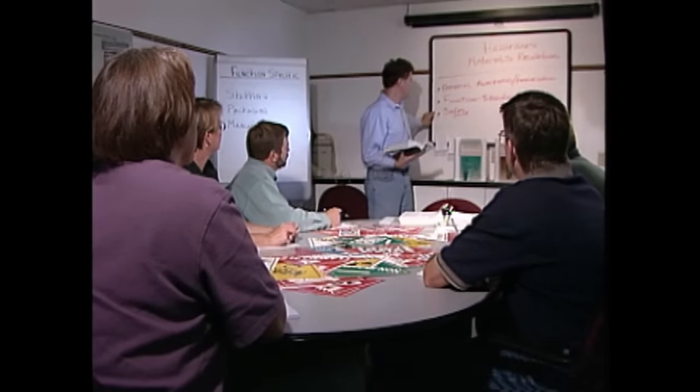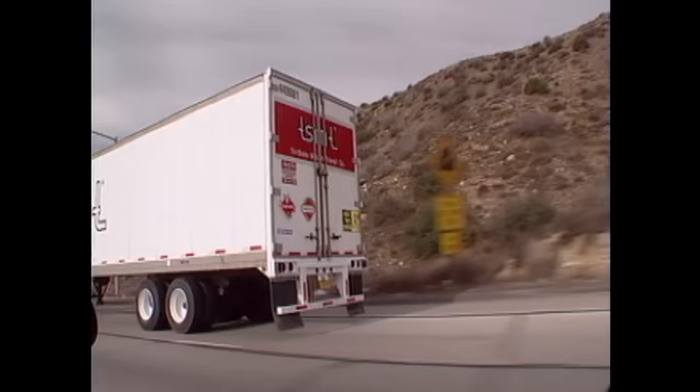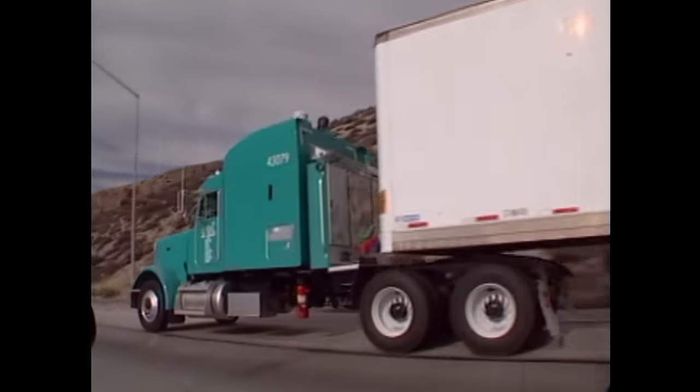They instruct us on the paperwork, on placarding, labeling, markers. Every two years, we go through and get recertified. And how potentially dangerous is that witch's brew of chemicals in the back? A load like this could very easily spark off a fire, and with all the flammable liquid on this trailer, it'd be a large fire.